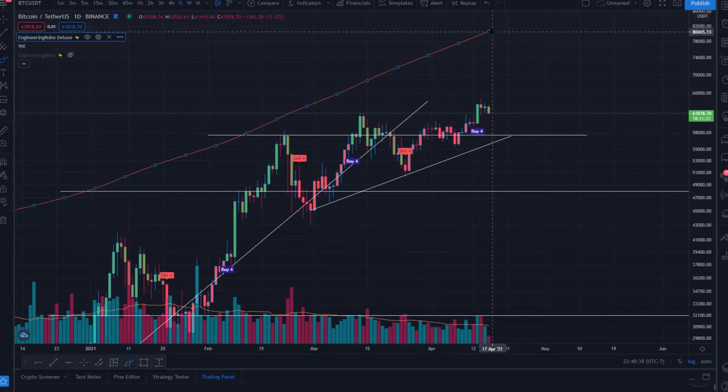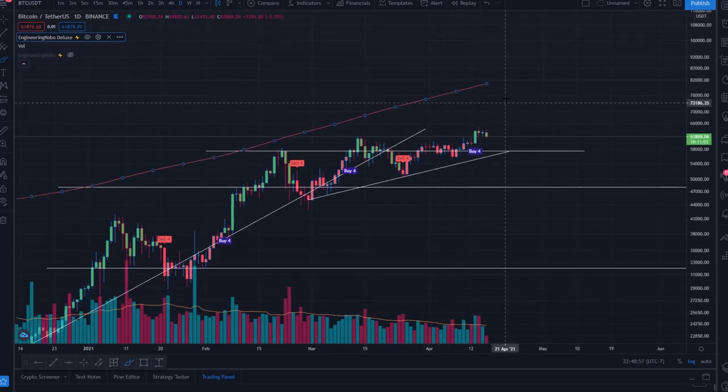The FOMO zone is all the way up at 80k — previously it was around 79k. The FOMO zone is growing: the longer we trade sideways, the higher the FOMO zone gets. With the Buy Four and all the buy signals present, I do believe we'll interact with the FOMO zone in the near future.